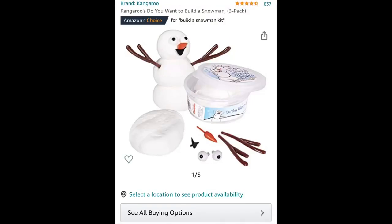First gift is a make your own snowman — do you want to build a snowman from Frozen? The brand is Kangaroo. It has 837 stars. I would definitely recommend this. It comes with fluffy slime or clay, and it comes with plastic eyes, plastic sticks for the arms, a plastic nose which is a carrot, and a plastic mouth which is black.